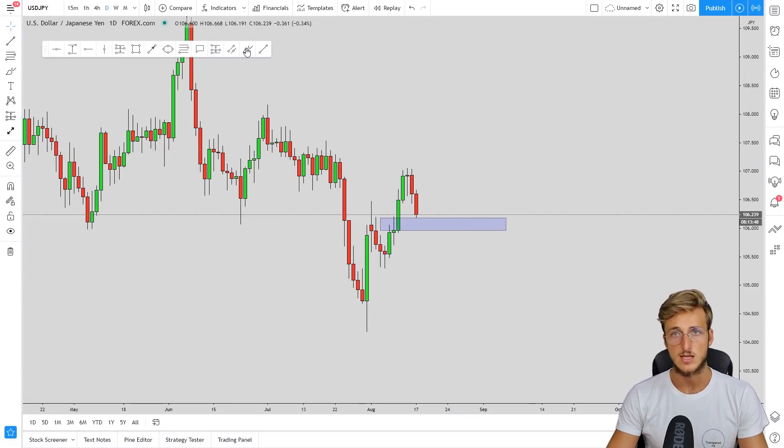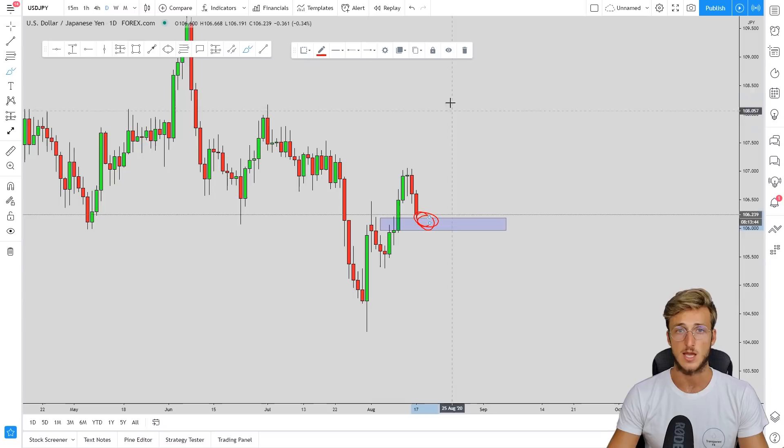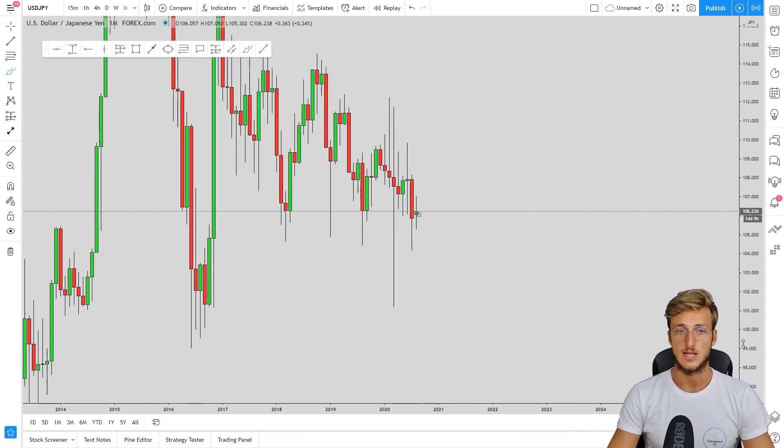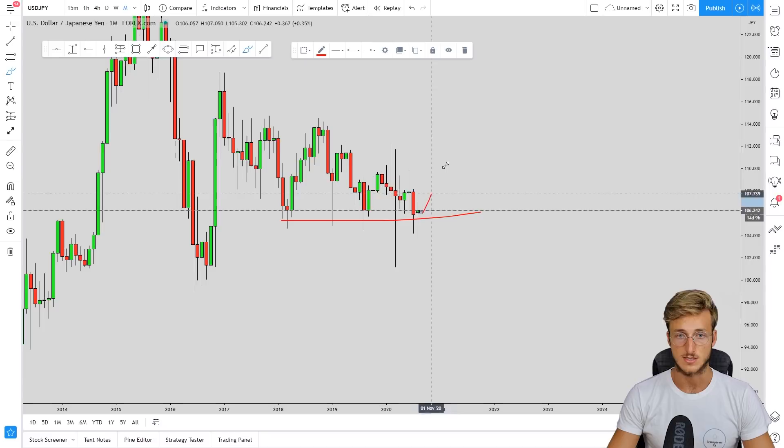So during the retracement, institutions are closing shorts, meaning they might be interested in adding more longs — which is in confluence with what we have from a technical perspective. From a technical perspective we have a confluence of support at this area with the possibility to create an impulse-correction-impulse pattern to the upside. On the monthly, we have quite strong support as we saw at the beginning of our analysis.